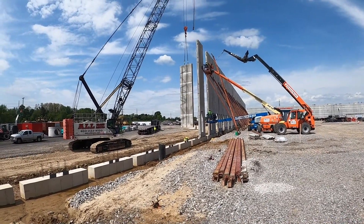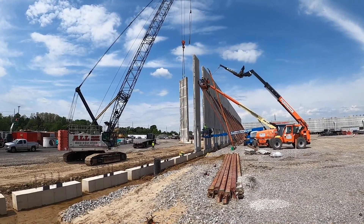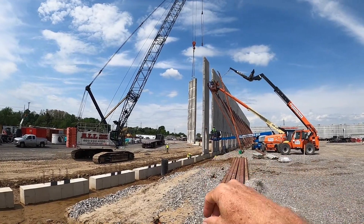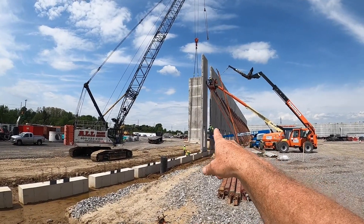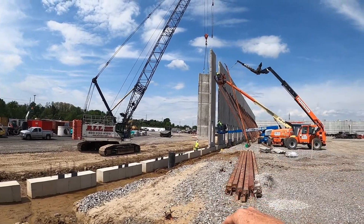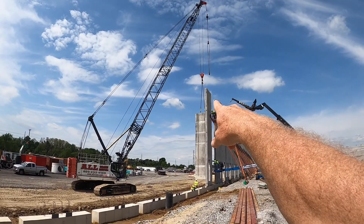He's got an operator and a four-man crew. They're going to be setting 304 of these panels in 15 working days. Each of those panels weighs 26,000 pounds — 13 tons — and they measure 45 feet in height by 8 feet wide.